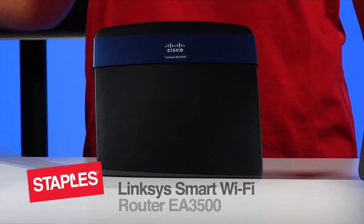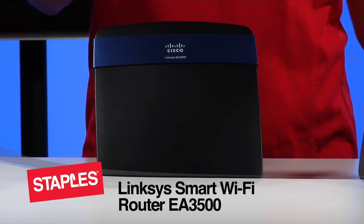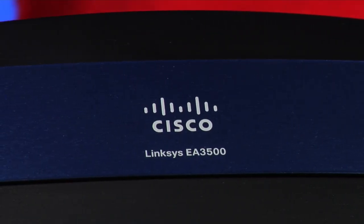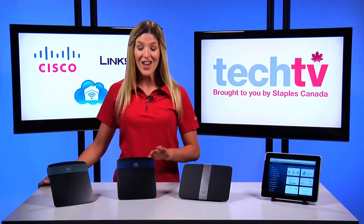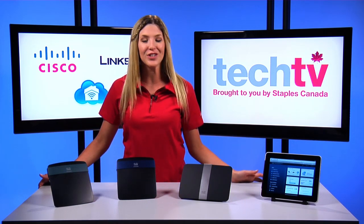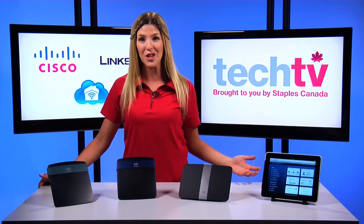The EA 3500 is perfect for active online households and home theaters. This is ideal for streaming HD video, music, and multiplayer gaming. The USB port lets you add storage devices and printers to your network to share files or print wirelessly throughout your home.